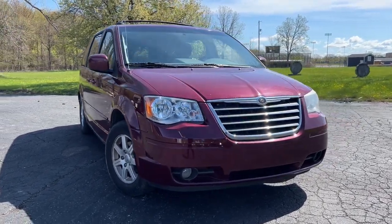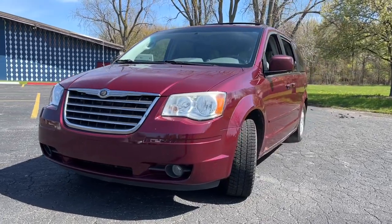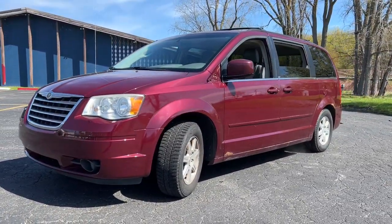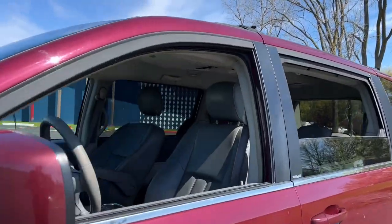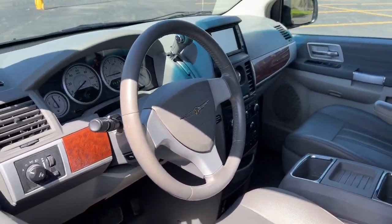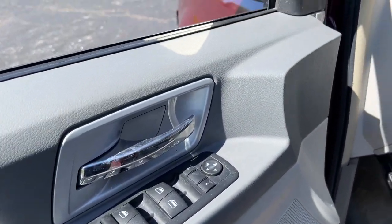You just found the 2008 Chrysler Town & Country. With less than 200,000 miles on the odometer, this vehicle stands out from the rest. Here's a handsome Town & Country loaded with space and creature comforts and designed to provide a satisfying, agile driving experience.